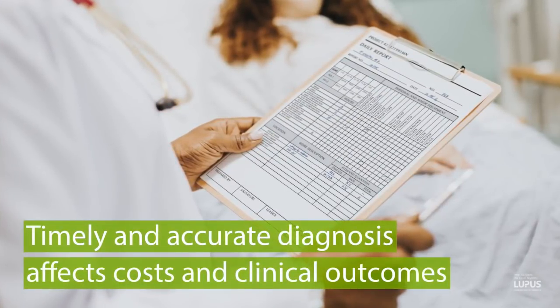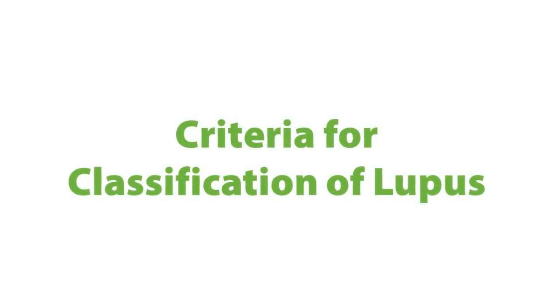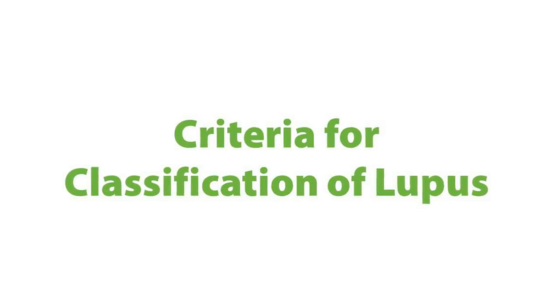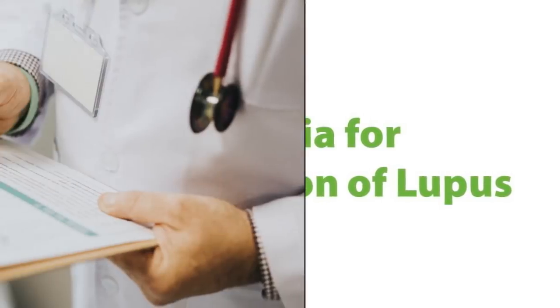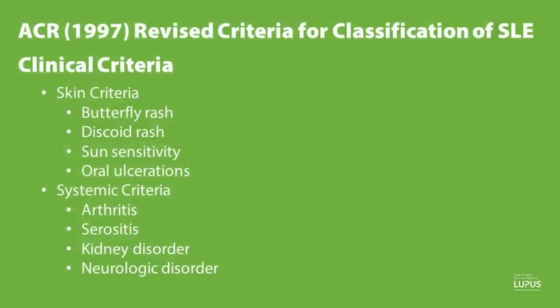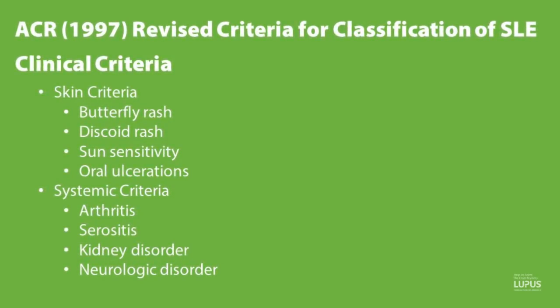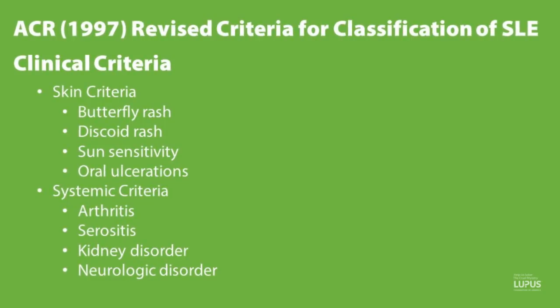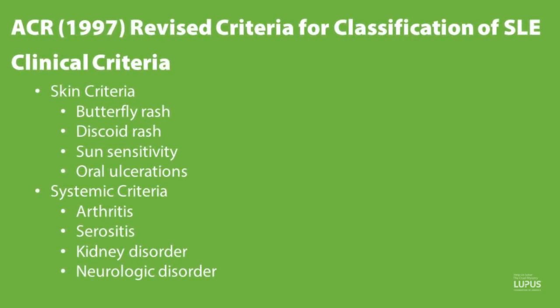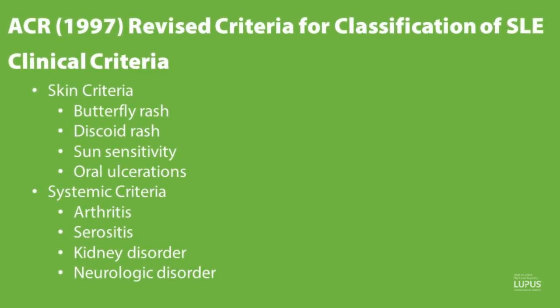Timely and accurate diagnosis affects costs and clinical outcomes. Reviewing the American College of Rheumatology criteria for classification of lupus, this includes not only clinical criteria but the lab criteria as well. The clinical criteria includes skin criteria, including butterfly or discoid rashes, sun sensitivity, and oral ulcers, as well as systemic criteria, which includes arthritis, serositis, kidney disorders, and neurological disorders.